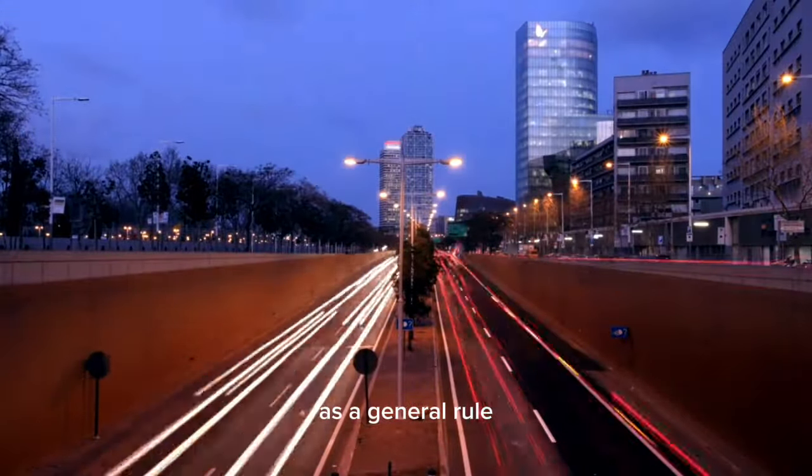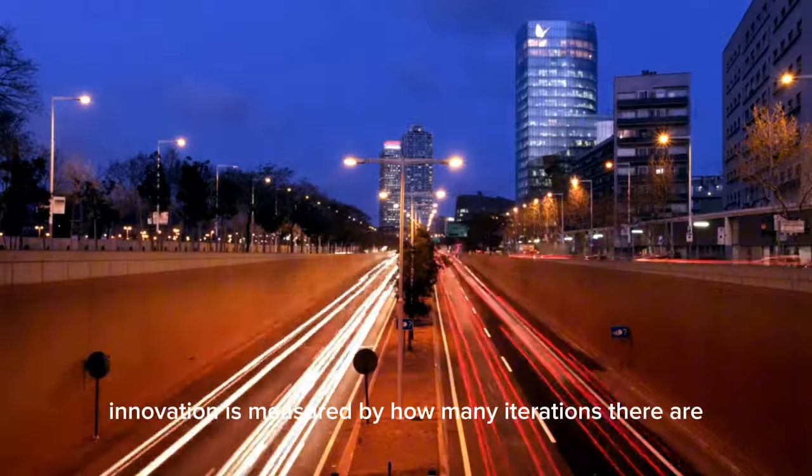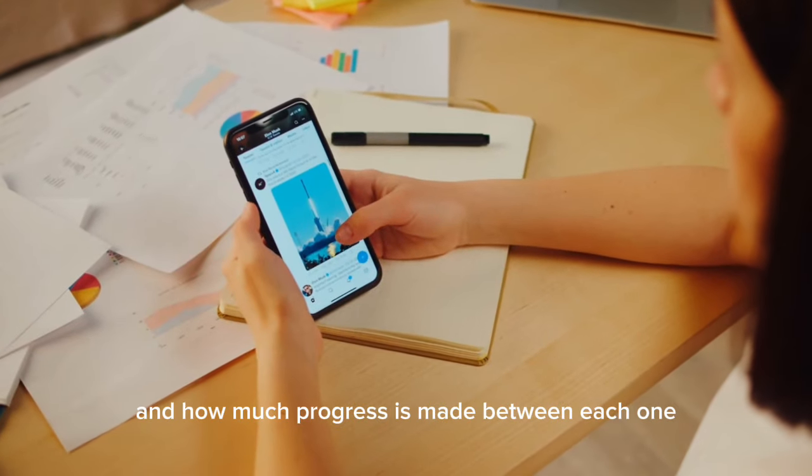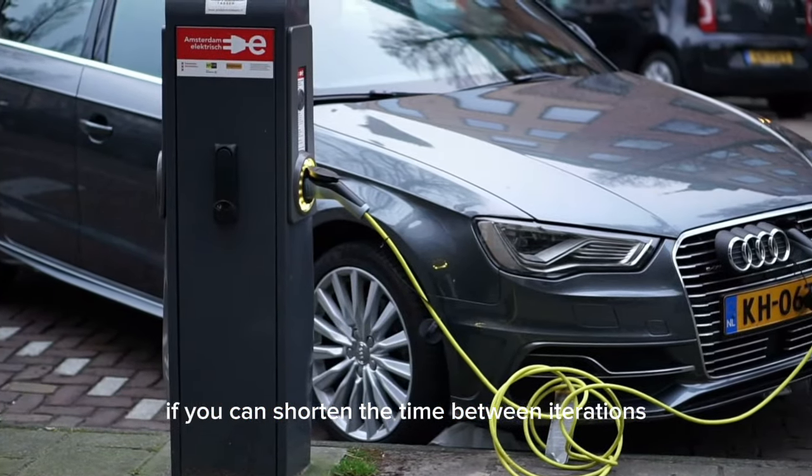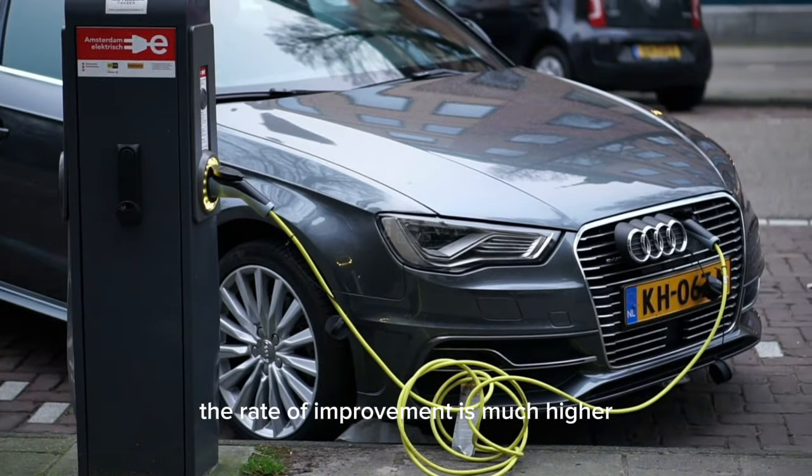Hey everyone! As a general rule, innovation is measured by how many iterations there are and how much progress is made between each one. If you can shorten the time between iterations, the rate of improvement is much higher.